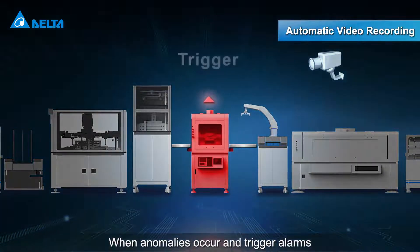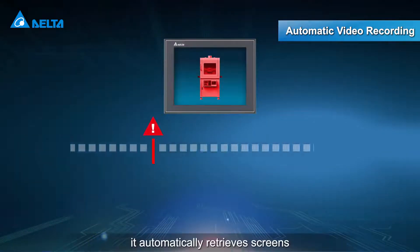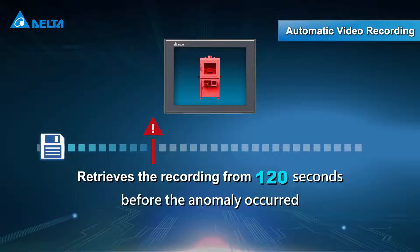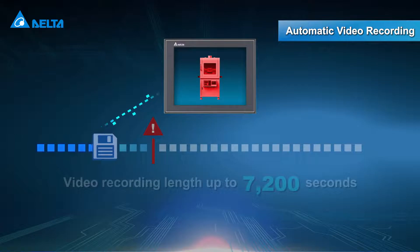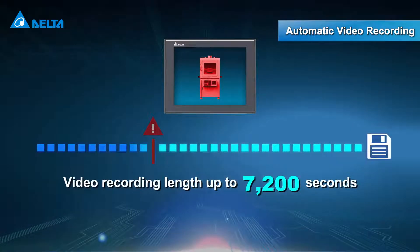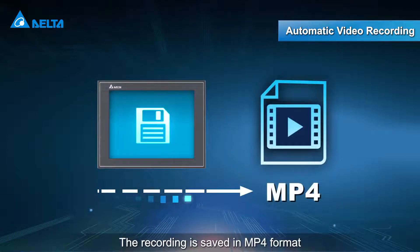When anomalies occur and trigger alarms, it automatically retrieves screens recorded 120 seconds prior to the incident, with a maximum recording length of up to 7,200 seconds. The recording is saved in MP4 format for issue traceability and analysis.